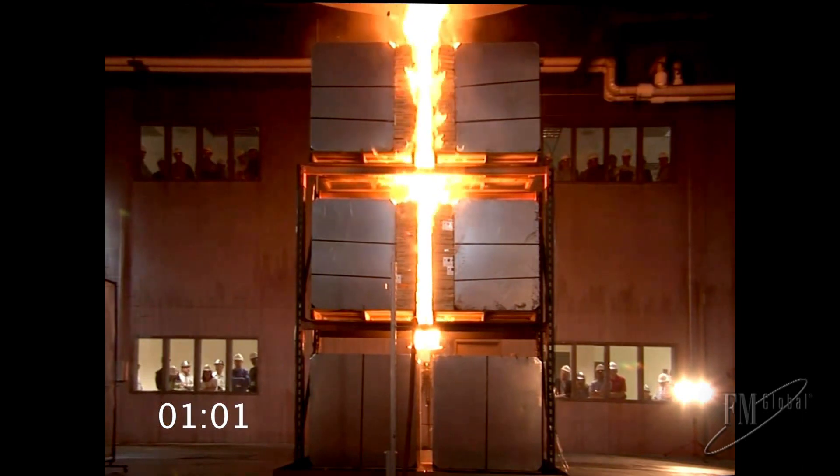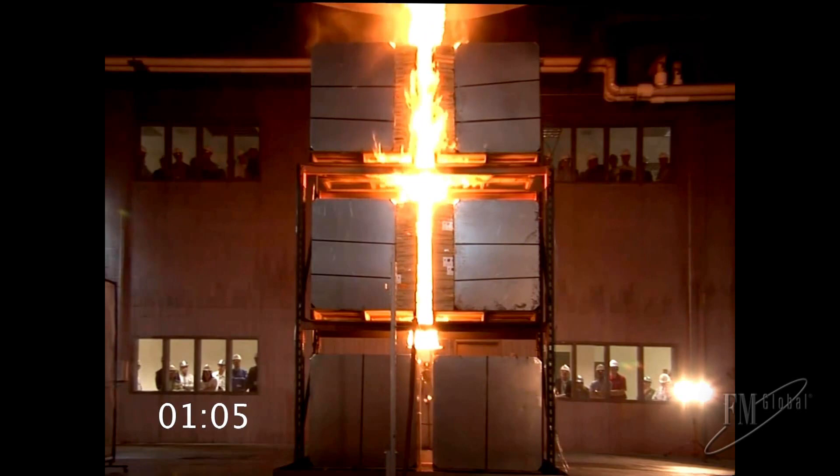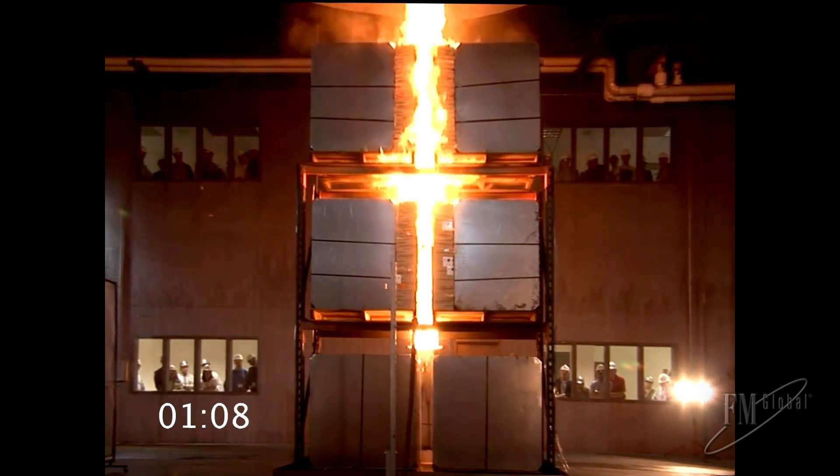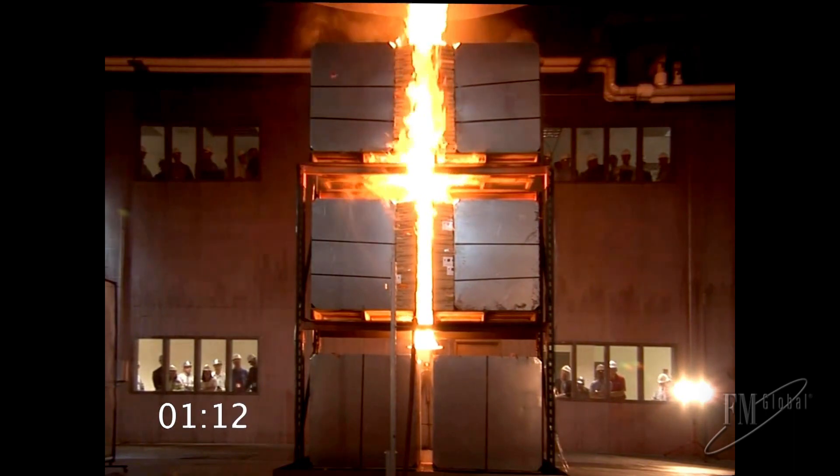By one minute, the flames have begun to travel across the face of the commodity and underneath the wood pallets. At this point, the lithium-ion cells are not yet reacting, and the fire is dominated by the carton packaging.